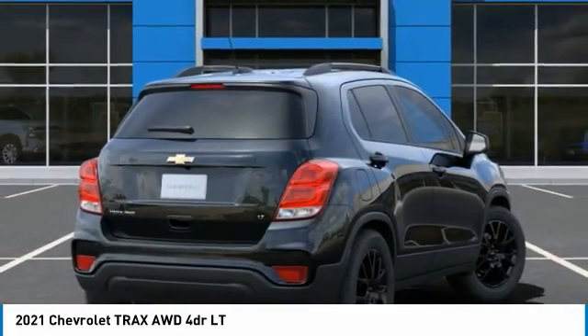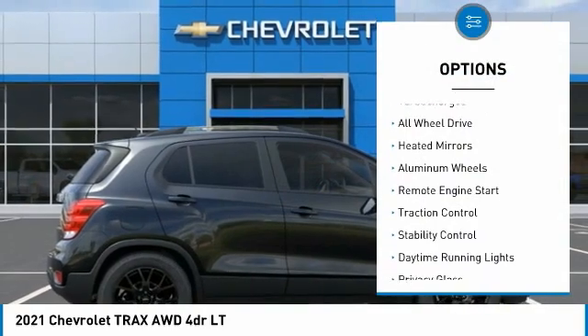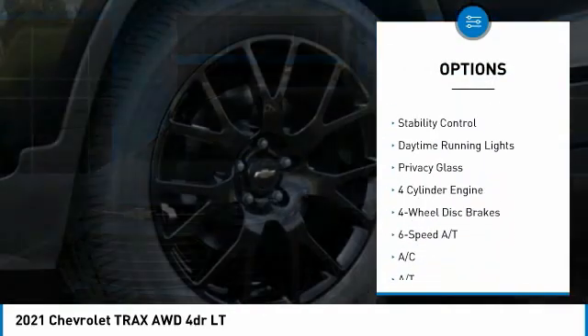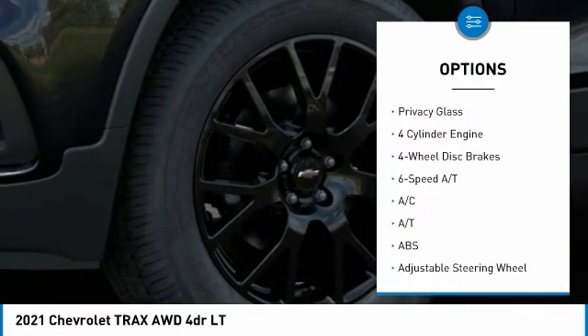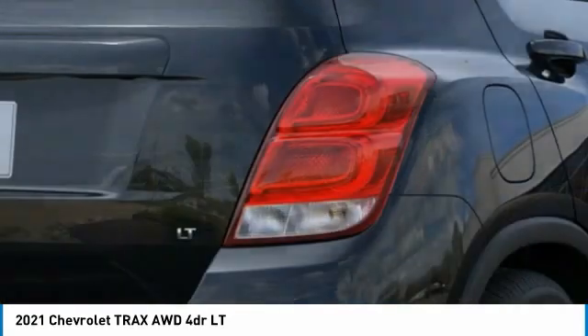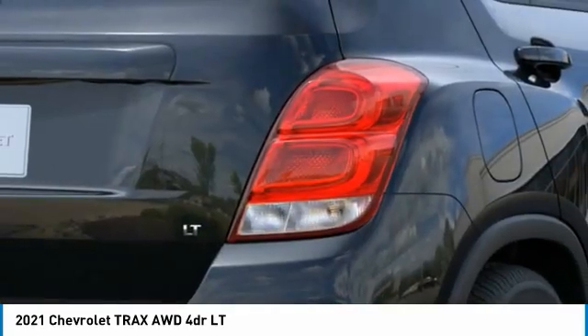Here are some of this vehicle's great options: tire pressure monitor, turbocharged, all-wheel drive, heated mirrors, aluminum wheels, remote engine start, traction control, stability control, daytime running lights, privacy glass. Come take a test drive today.